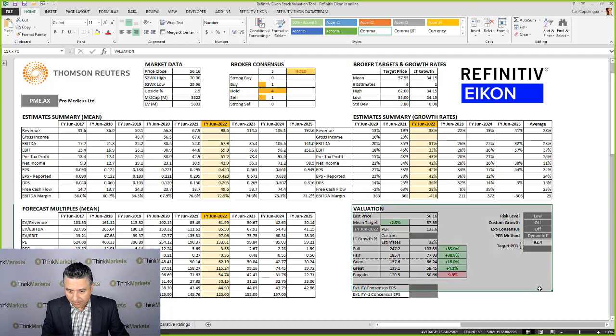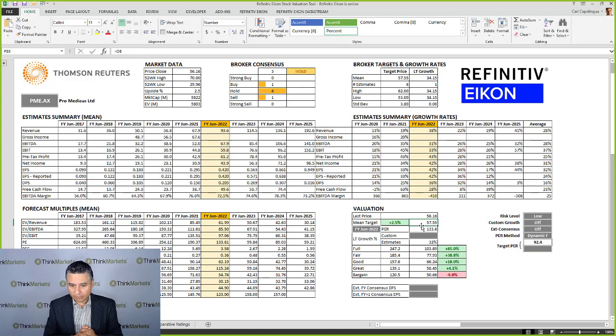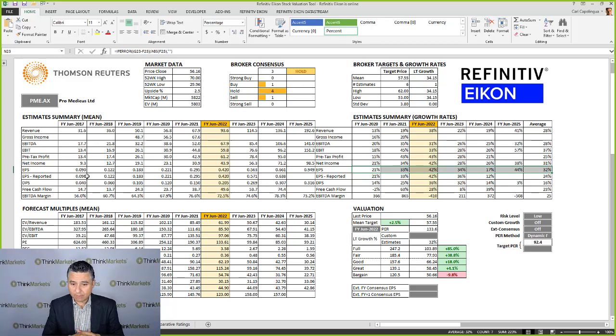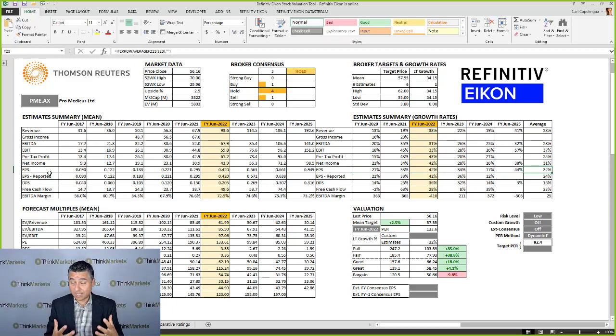This is just a summary table. Their target is $57.55, indicating 2.5% upside. Looking at the current financial year to end of June 2022, the forecast P/E ratio is 133.6. The one already in the bag for FY21 is 190.37. So it's a high P/E, high growth stock. We can see EPS has grown quite significantly — 21%, 33%, 42%, 34%, 17%, 44% forecast down to FY25. Of those future estimates, the average is 32% growth per annum, which is very, very good.